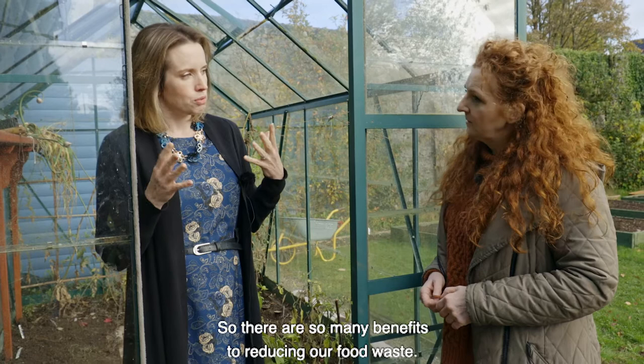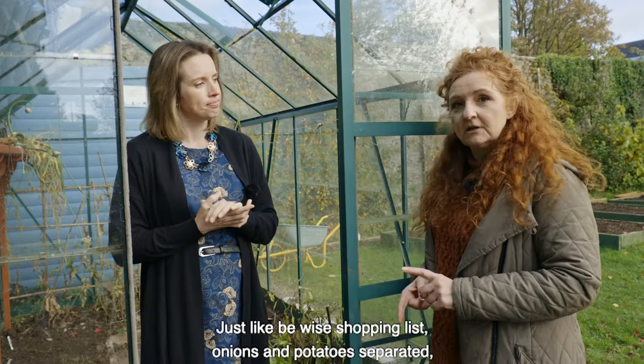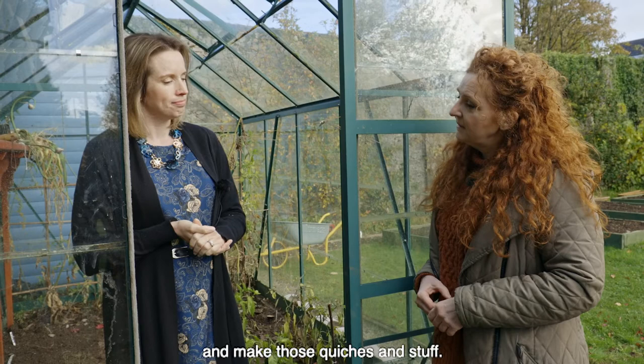So there are so many benefits to reducing our food waste. Just like: use a shopping list, keep onions and potatoes separated, bananas separated, and look in the cupboards to make those quiches and things. So tell me, can you get many double beds into your greenhouse?